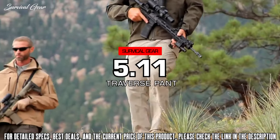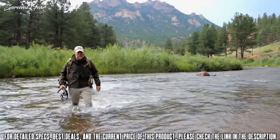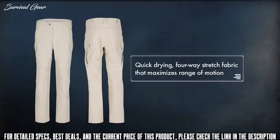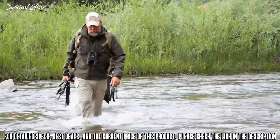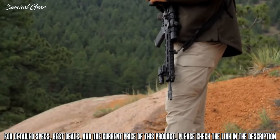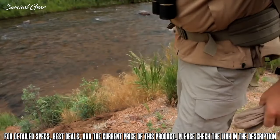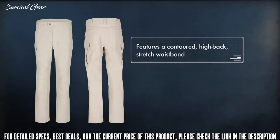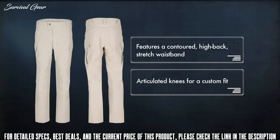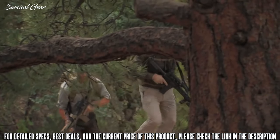The tactical pant has evolved at 5.11, and it's called the Traverse Pant. Leading the charge in fabric innovation, the Traverse Pant features a quick-drying, four-way stretch fabric that maximizes range of motion. The lightweight standoff fabric wicks perspiration and enhances airflow and breathability. The reverse coil-back zippered pockets and low-profile Cordura-lined cargo pockets secure your gear while you're on the move. The Traverse Pant features a contoured, high-back stretch waistband and articulated knees for a customized fit, and a hem-to-hem gusset enhances mobility on the range, training exercise, or trail run.